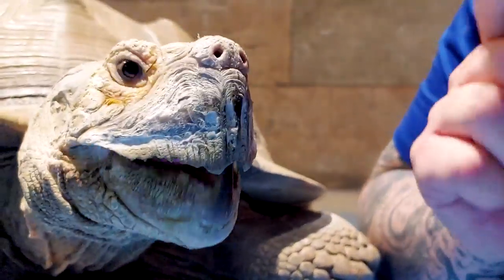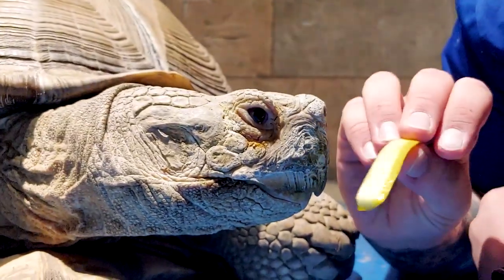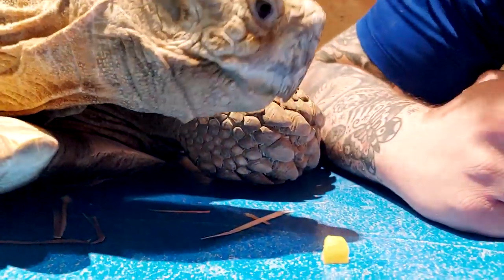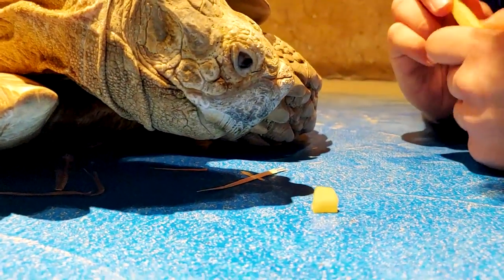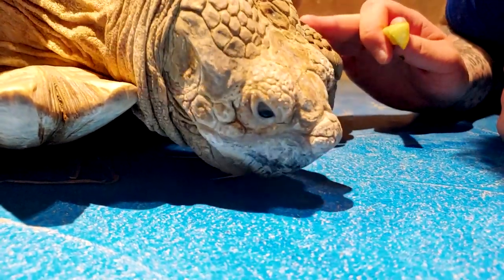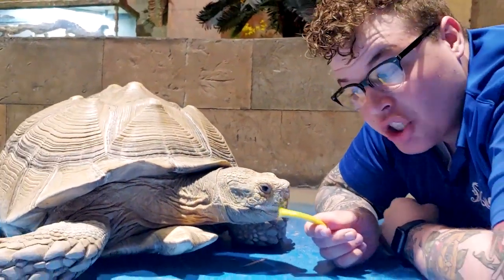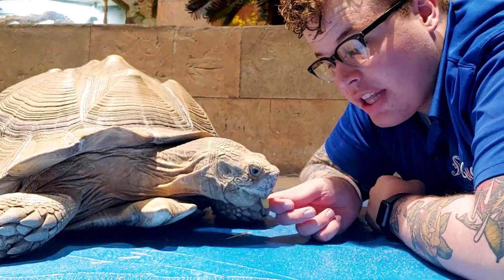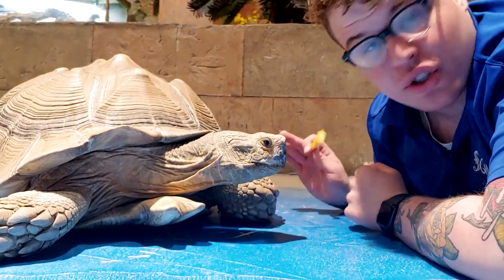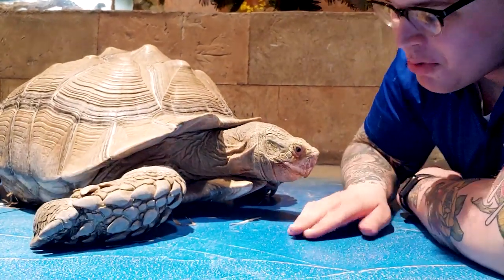Yummy yummy yummy! Take a look at that mouth — this is one of four animals we have here at Sea Quest that has a beak. He eats a lot of veggies, a lot of grasses, a lot of hay. Right now he is about a hundred pounds, but he's going to get even bigger than that — he can get upwards of 200 pounds. The males will get bigger than the females when it comes to the sulcata tortoise.